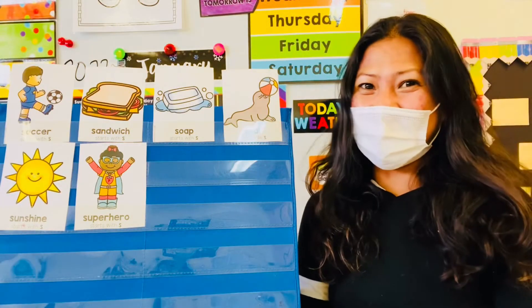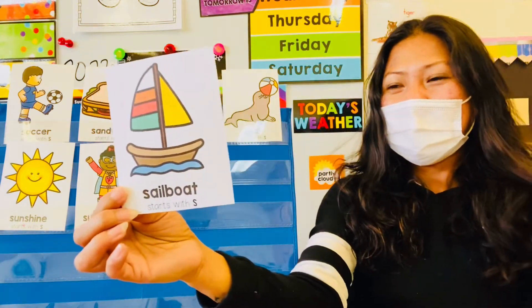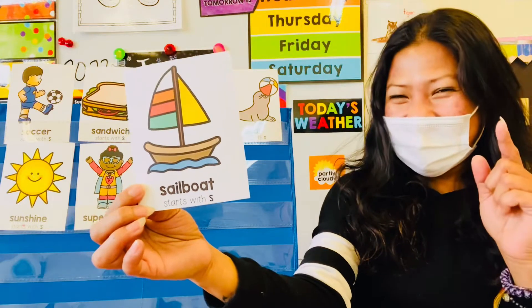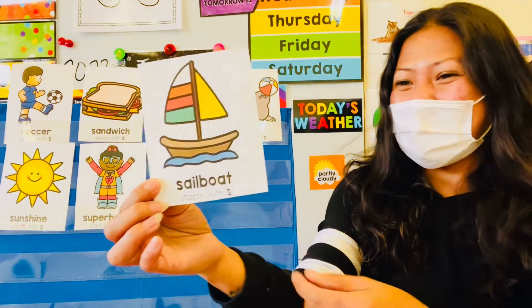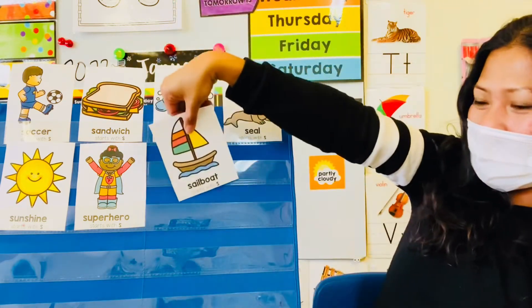All right, next picture! Sailboat! Sailboat starts with letter S. Good job!